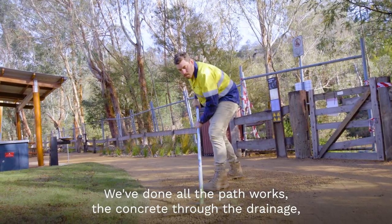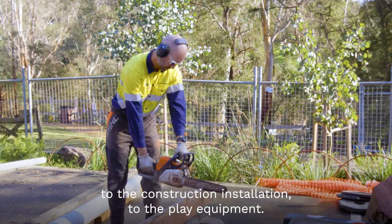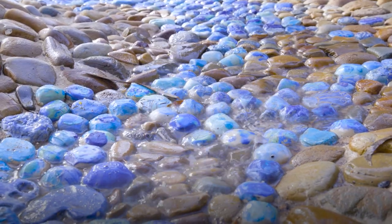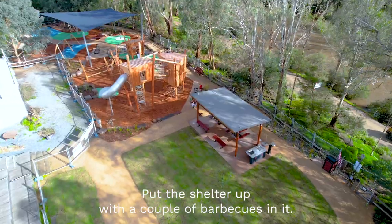Post and rail fencing, we've done all the path works, the concrete to the drainage, to the construction and installation of the play equipment, the pebble water feature, all the rock work, instant lawn, and put the shelter up with a couple of barbecues in it.